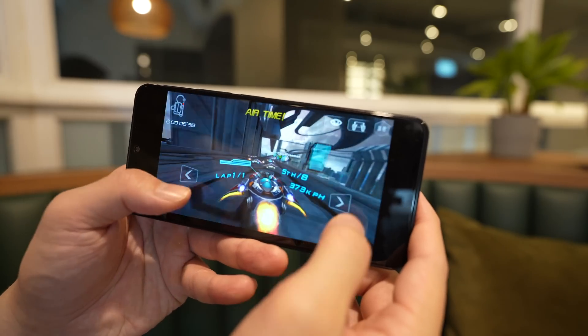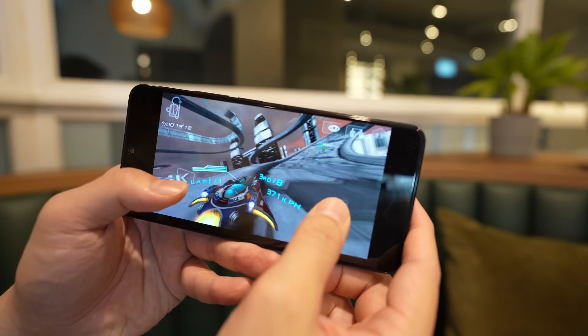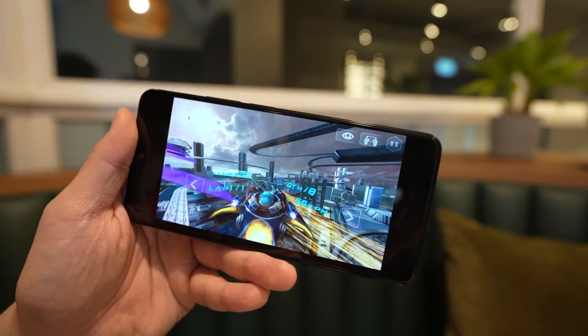The MediaTek 920 5G is a pretty good mid-tier chipset, and for the most part performance is fine. I was able to play most games without seeing any stutters or lags.